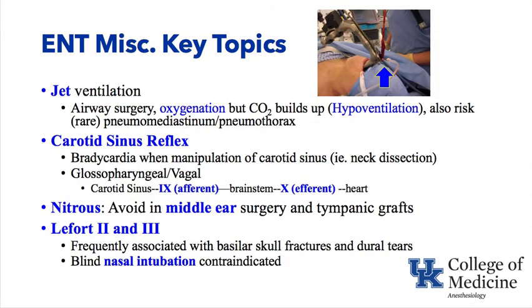Miscellaneous ENT topics. Jet ventilation can be used during airway surgery: a high-pressure jet of air entrains additional air by Venturi effect. However, CO₂ can build up, causing hypoventilation with hypercarbia as a potential side effect of prolonged jet ventilation. Pneumomediastinum and, rarely, pneumothorax are also possible side effects from high-pressure air delivery.